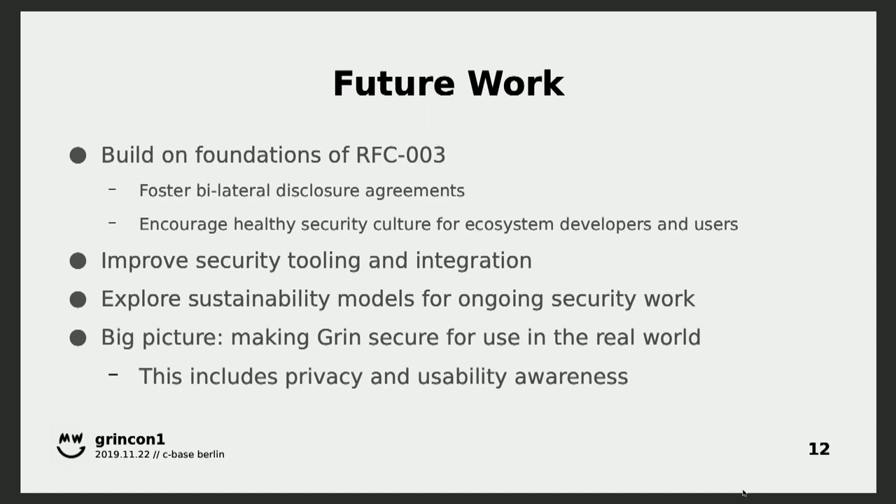In future work, we want to continue to build on what we got from the new security disclosure process. We want to take advantage of those bilateral disclosure agreements and really bolster that in the ecosystem. I want to encourage other GRAND projects in the ecosystem to look at the standard even if you're not sharing code with GRAND itself. If you're wallets that are maybe sharing code with each other, you can adopt the standard and share vulnerabilities with each other — that makes your code more secure and it makes your users more secure.